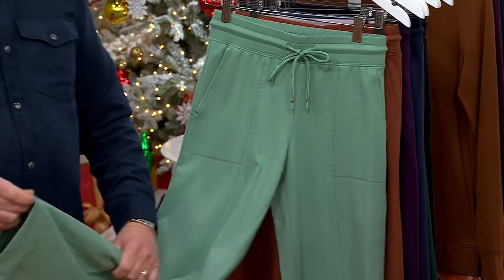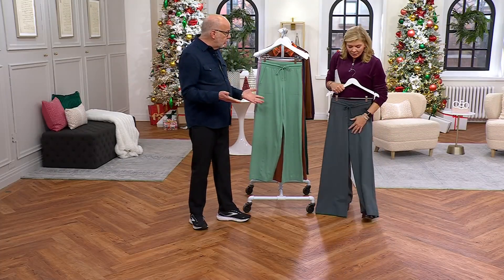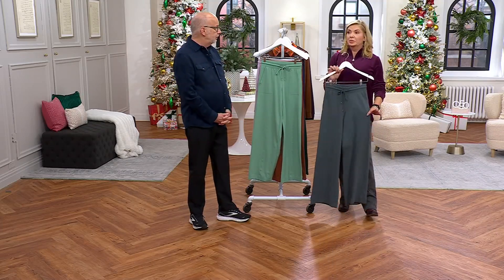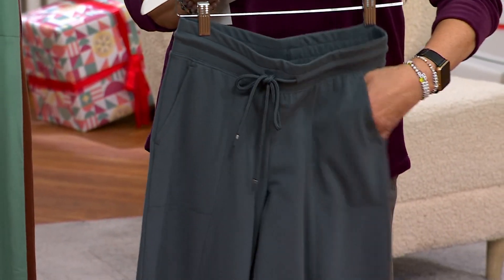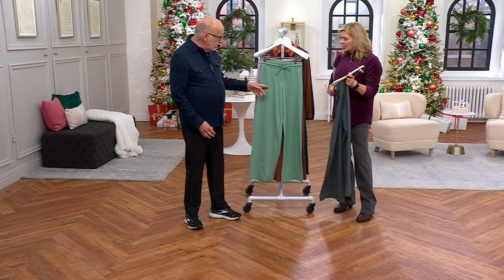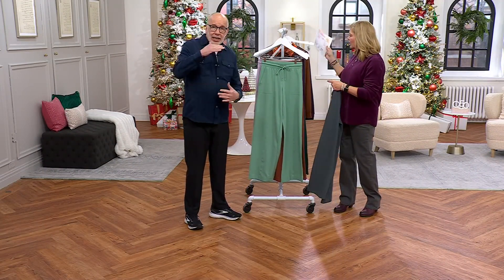They launder incredibly well, you never have to fuss over them. They make your legs look long and they make you look tall and slim. Who doesn't want that? You do have time for that for sure. Nice pockets — stitch-down pocket bags. There's a seam down the front leg that elongates, brings your eye in, narrows — it does some great things.